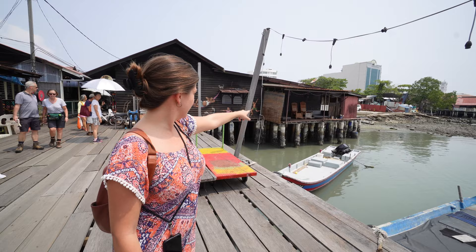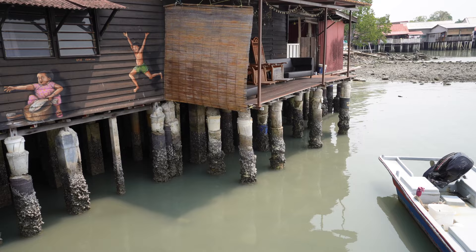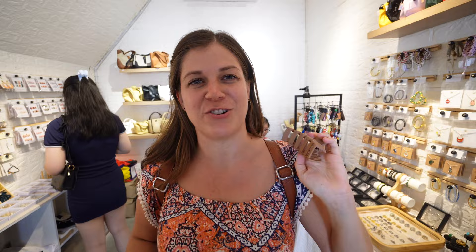Look how high the tide comes! They've added buckets of cement — I can literally see the bucket that was once filled with cement, the bucket is still there. There's some very nice shopping on this jetty. I bought myself a new hair clip — my hair's growing, I need a bigger one.